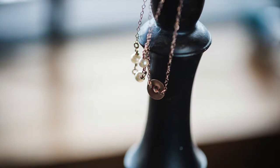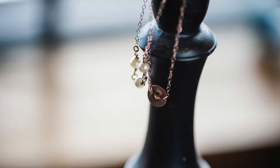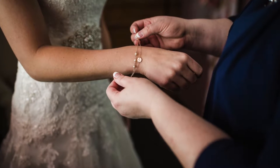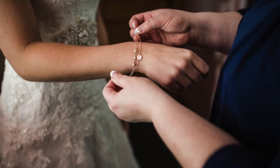My husband got me this beautiful rose gold bracelet that has three little pearls on one chain and a C stamped on the other for my new last name of Carl. I just wanted something simple since my earrings were already a little bit bigger, so I figured I'd go with something a little smaller on my wrist.